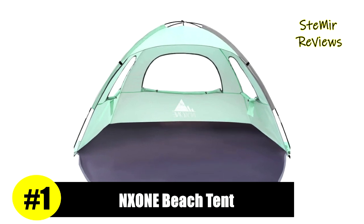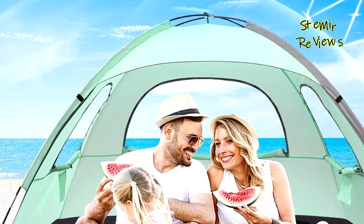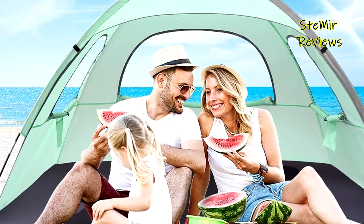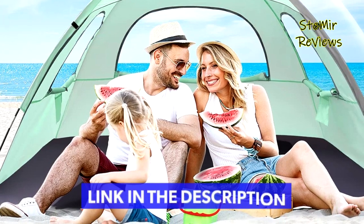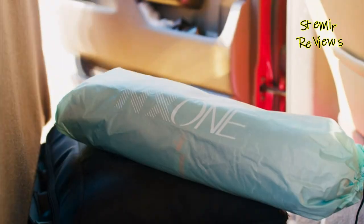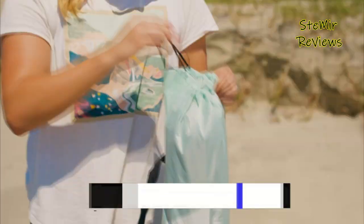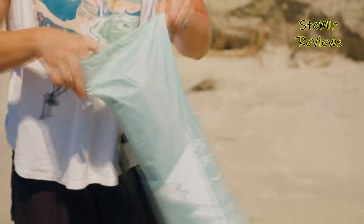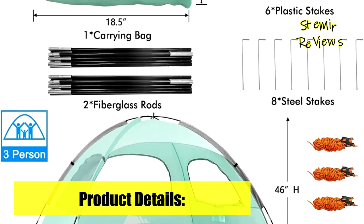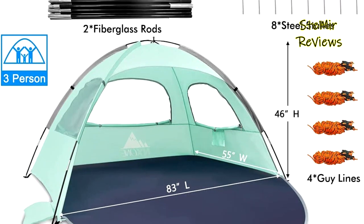Finally, the number one product in our top is from the Benzone brand. Tough times never last, but tough people do — now it's time to create a comfortable oasis, get a cool drink, and enjoy the sunshine with your family on the beach. Three large rollable mesh windows provide great airflow and a 360-degree view around you while staying cool inside the tent.